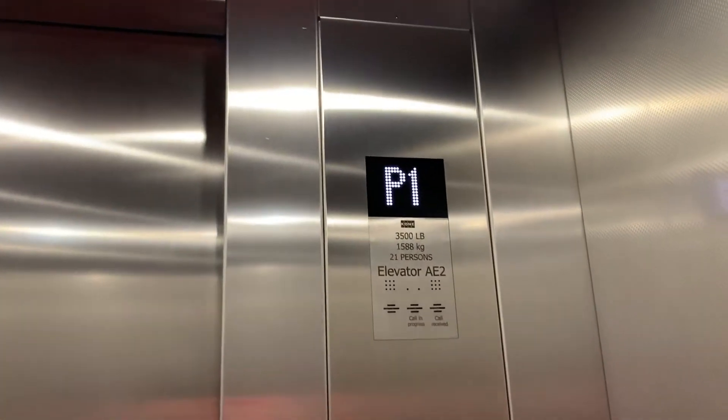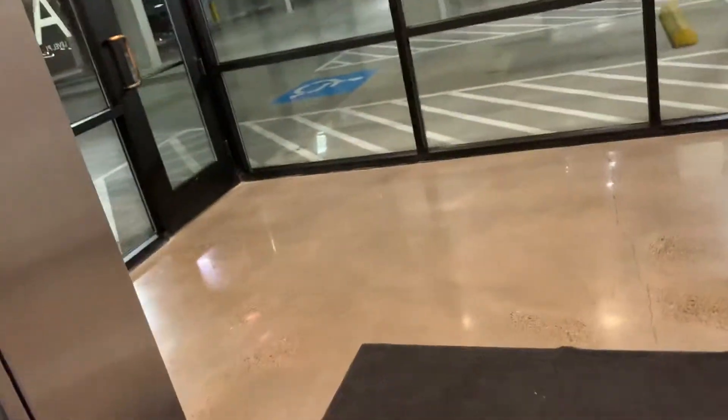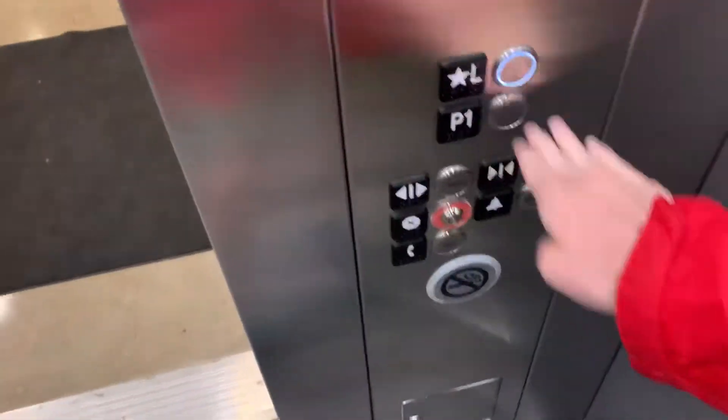Let's see how we're going to do this parking all over here. Koenig EcoDisc, KSS3. Oh I know, 570.